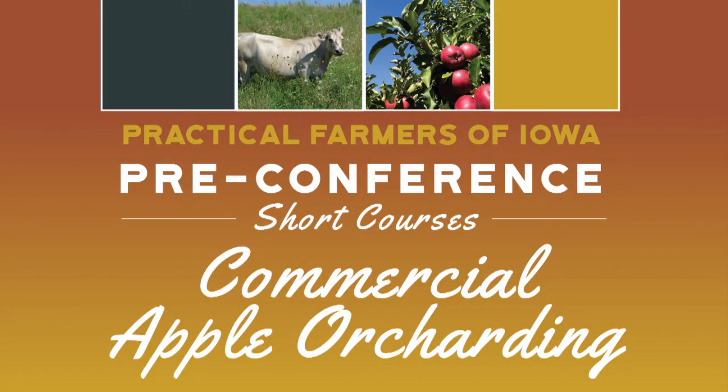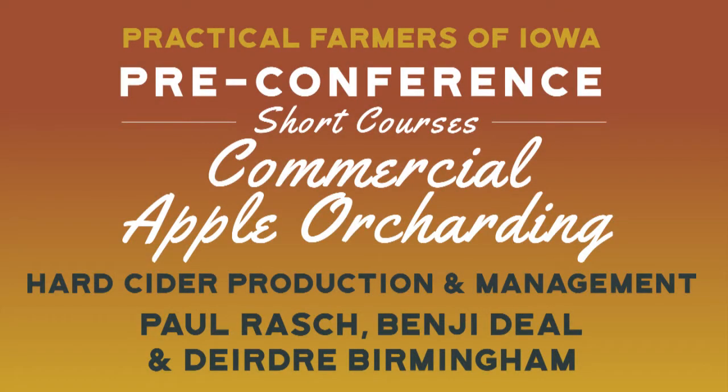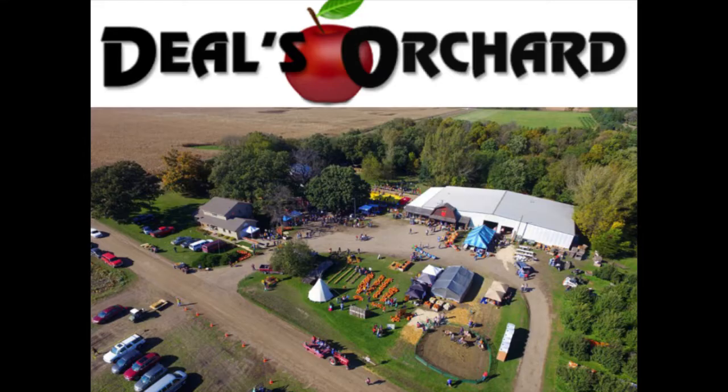Good afternoon everyone. I came in on the tail end of Steven's presentation, which was very impressive. Rest assured you'll feel a lot better after listening to me — we are definitely not that high-tech. I am from Jefferson. I work with my parents and my brother. Jefferson's about 45 miles away from here. We have been on the land for over a hundred years, so I'm fourth generation.